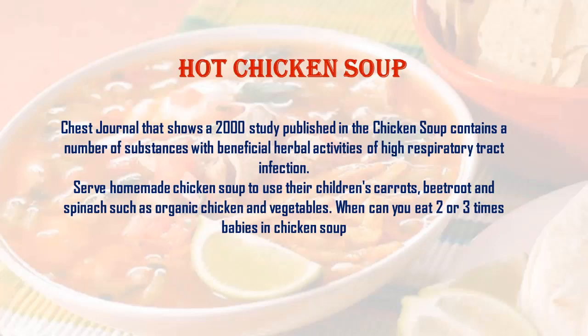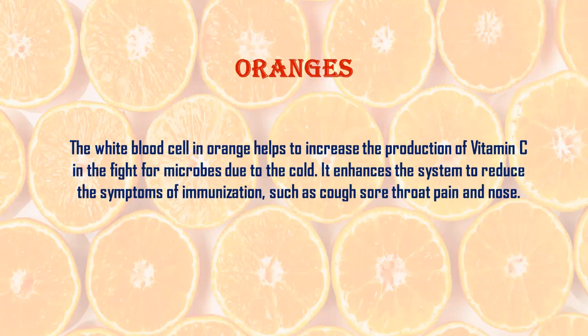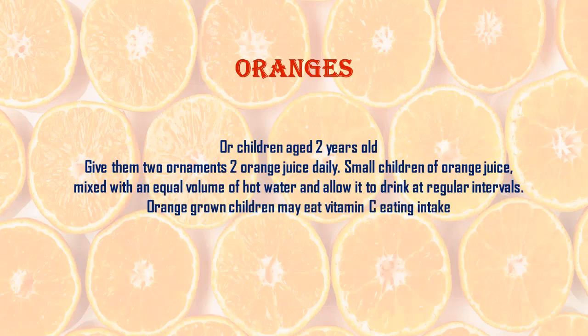Orange: the white blood cells and vitamin C in oranges help increase production to fight microbes due to the cold. It enhances the immune system to reduce symptoms such as coughs, throat pain, and runny nose. For children aged two years old, give them two oranges or two glasses of orange juice daily.